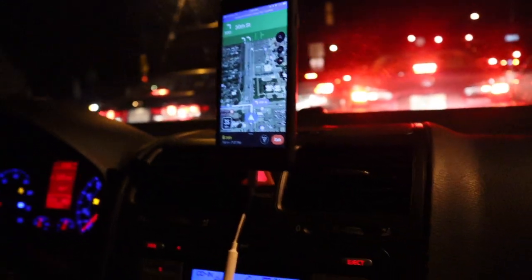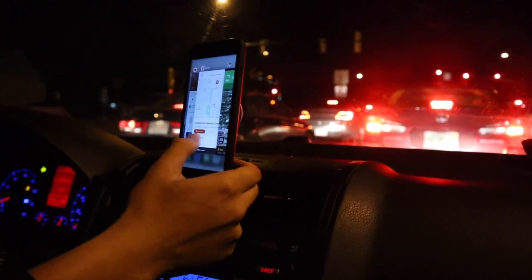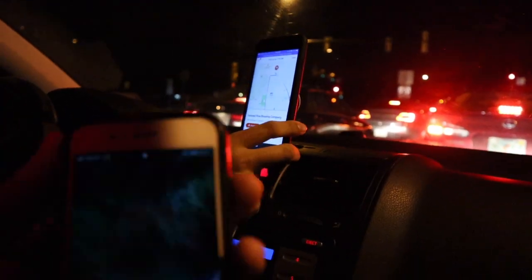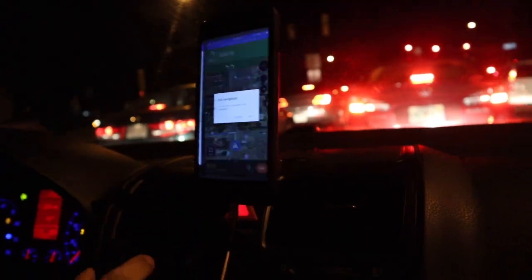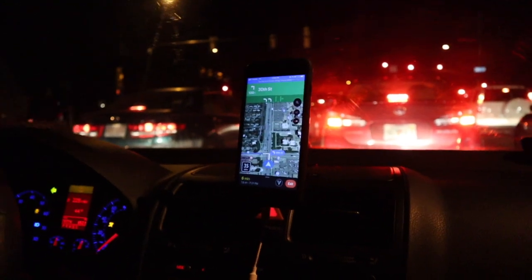Currently we are six minutes away from the restaurant. We just got this order about two minutes ago. The time right now is 6:55, so we got the order at about 6:53. It wants us to pick it up by 7:15, which I think we're going to definitely beat. If you haven't seen my last video, go ahead and watch that one and then come to this one because this one is going to be a follow up.